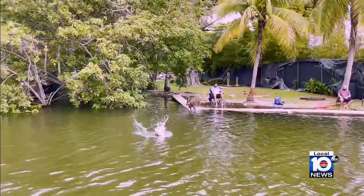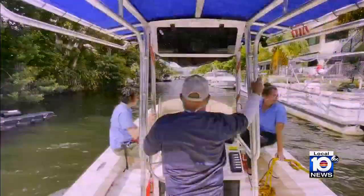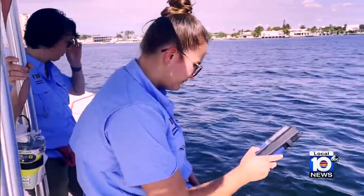With them dumping the waters into the bay, we just want to make sure that those waters aren't disrupting the nice conditions that are currently in our Biscayne Bay. So early Saturday morning, we set out with the FIU research team to collect data and hope for the best.